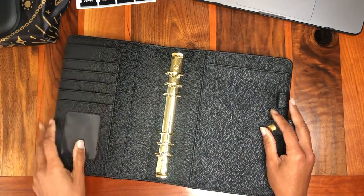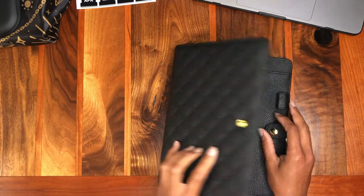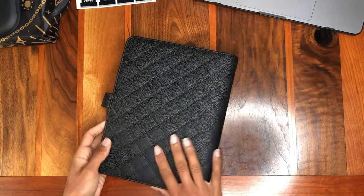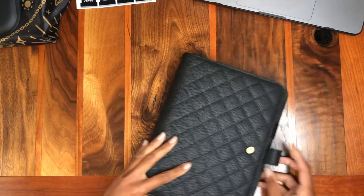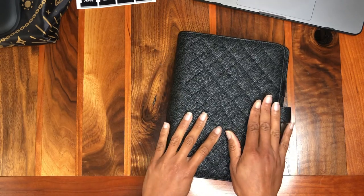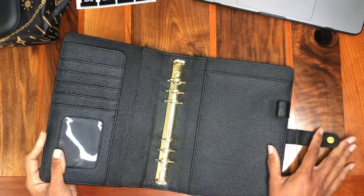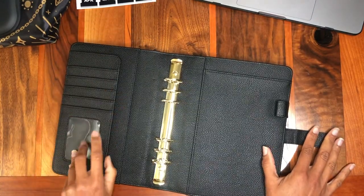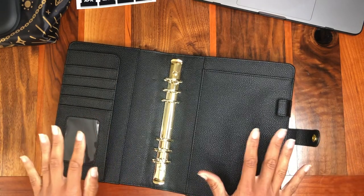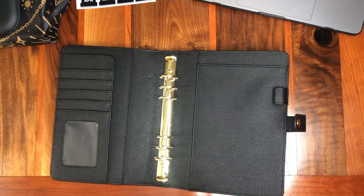And finally the pièce de résistance — this is the planner. I grabbed this one off AliExpress for a song. It's a good basic starter binder — feels nice, it's vegan leather, or as we called it when I was growing up, pleather. It's a little more 'wallety' on the side than I would have liked, but baby steps. Those are my supplies — that's what I'm going for. Now I'm going to put this bad boy together.